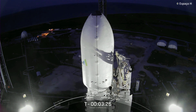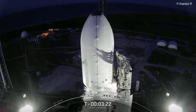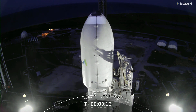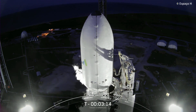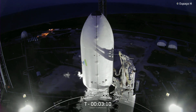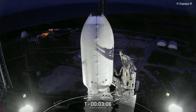PY booster LOX load complete. We just heard LOX loading finished up on the PY booster. Next up, at around T-minus two minutes, LOX loading will complete on the second stage. After LOX loading finishes loading onto the second stage, the entire vehicle will be completely full with 2.8 million pounds of propellant.